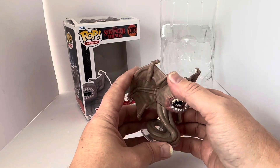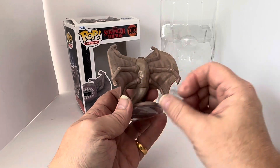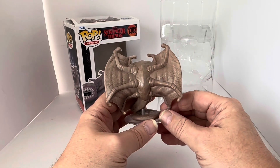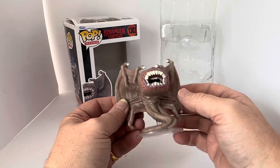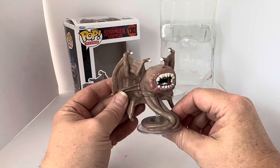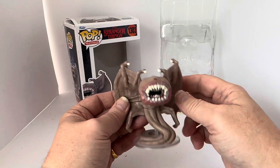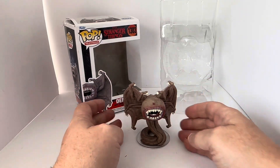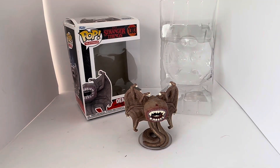This is one of those figures that is absolutely incredible. It's very well detailed and looks incredibly like the Demobat from the television series. Stranger Things is a very popular TV series, and these figures are exceptionally collectible. It took a while for the Stranger Things ones to come out, but Funko have done them and they were extremely collectible and very sought after.